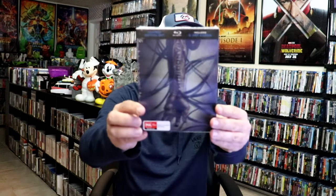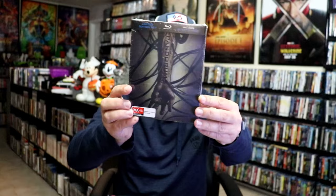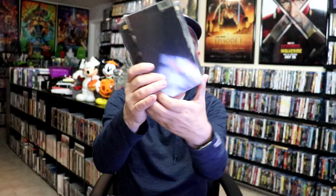I've only watched Lords of Salem once — I wasn't a big fan of it, but I do want to check it out again. And I also got Pandorum. I don't know how you pronounce that, but really nice slip box. All of these are slip boxes. And then from Umbrella Entertainment, I got Late Night with the Devil — the Collector's Edition that comes with the VHS tape, which I'm keeping mine sealed for now.